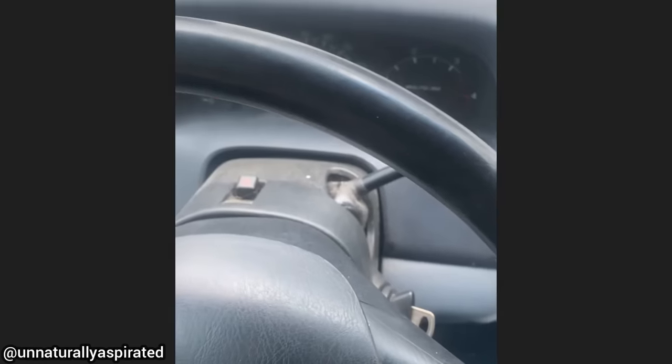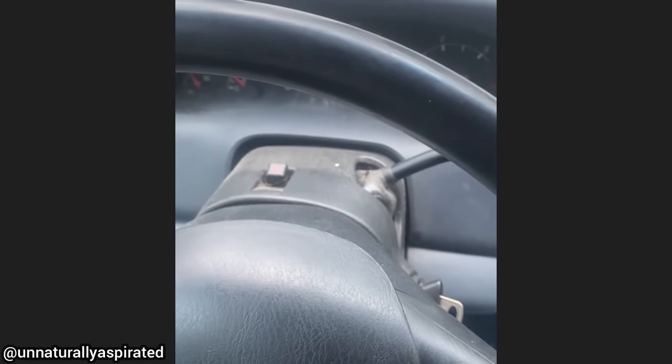This customer brought in their truck as they said their engine is making a loud ticking noise ever since the shop repaired it a week prior.